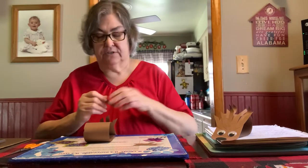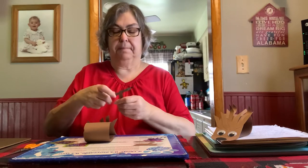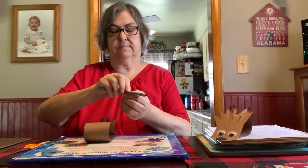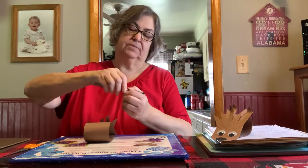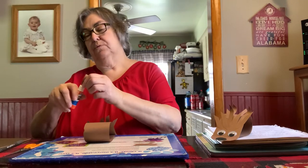Now you can see that some of mine are curled. If you want them curled, you don't want them all curled necessarily, but you want some of them. You have to do that before you glue it on, because you're going to have to give it time for the glue to stick. So if you do it before, put some glue on.